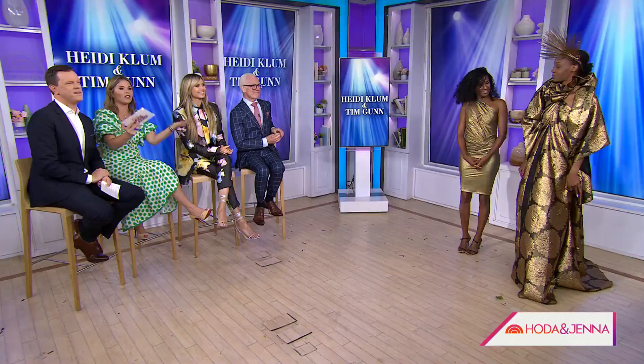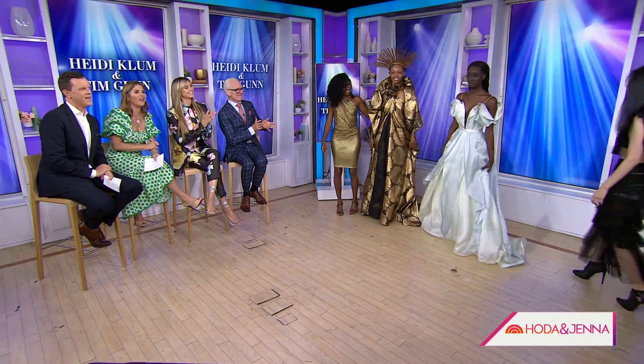Let's bring everybody out — all of the models. Come on down, everyone. This is very, very cool. Thank you all so much. Season 3 of Making the Cut premieres August 19th on Prime Video, two episodes dropping each week. Heidi, Tim, so great to see you both. Thank you.